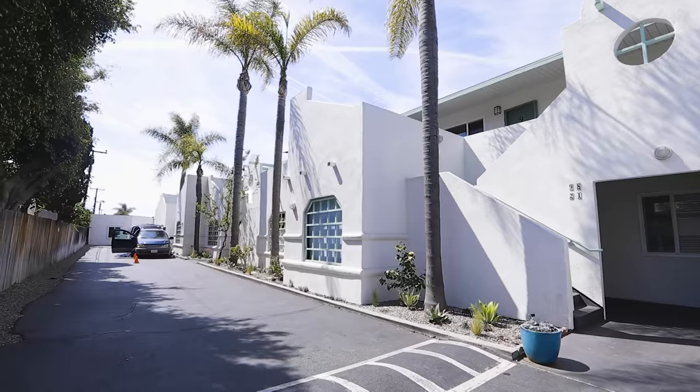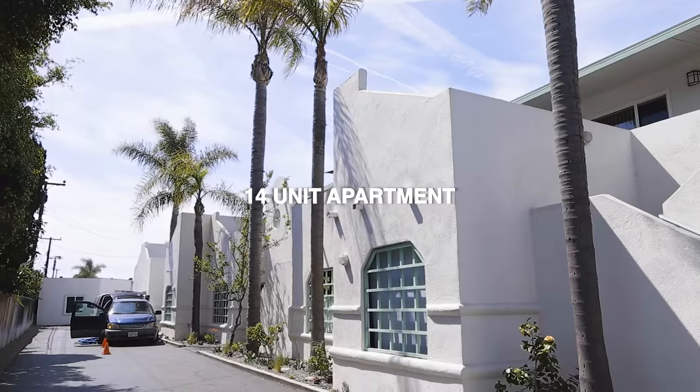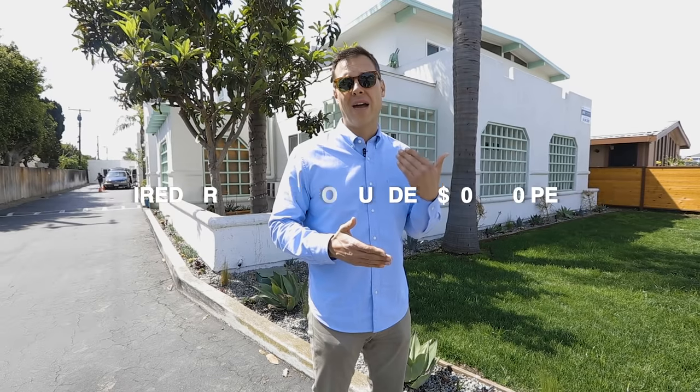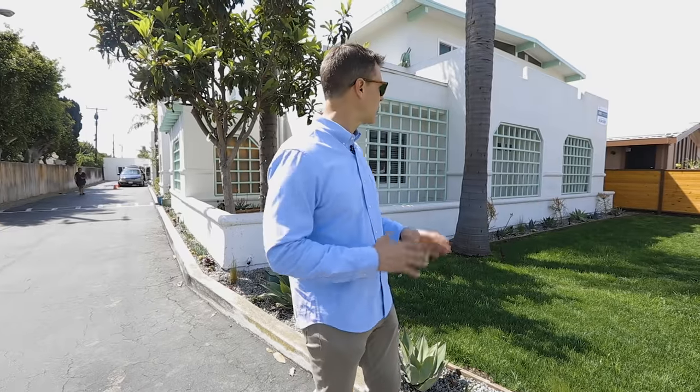Now we're at the third property — 14 units in Costa Mesa on Wilson. This was acquired about 12 months ago within a partnership where we put together the investor and co-invested. It was a great value-add opportunity. We acquired it for under $300,000 per unit. We've gone through about half the units updating interiors and bringing the rent roll up. We've repainted and cleaned the property up — it had a really tired look to it — and we're providing a better quality product to residents.